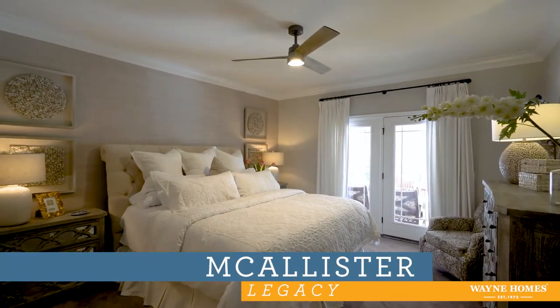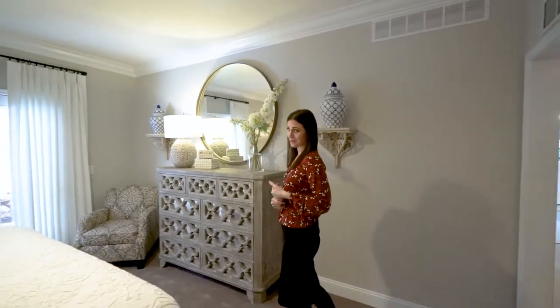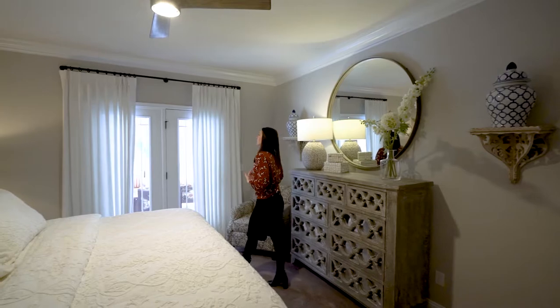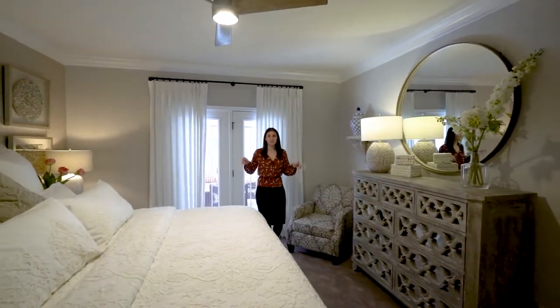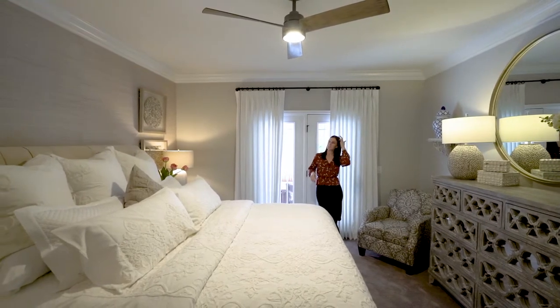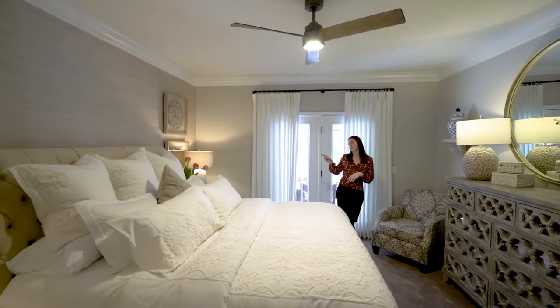Welcome to the Macalester Legacy Model here at the Akron Medina Model Center. Today we're here to talk about the owner's suite. A couple of features I want to point out about this owner's suite specifically are the nine-foot ceilings as well as the crown molding. We also have a feature wall right behind the bed.